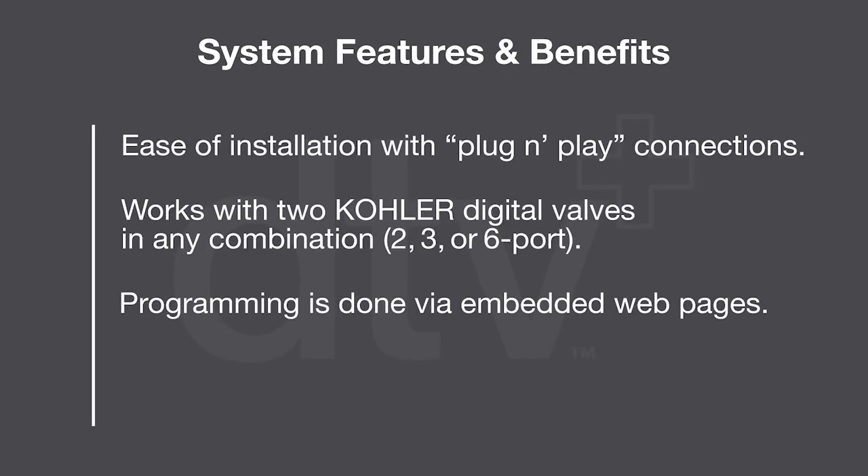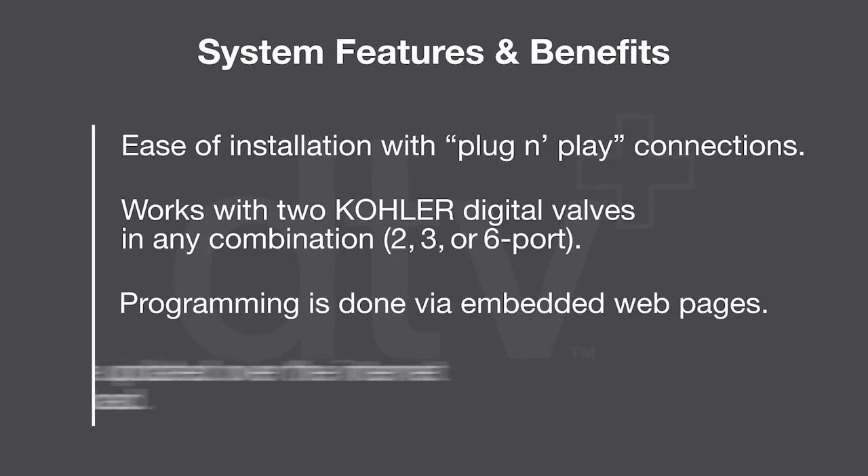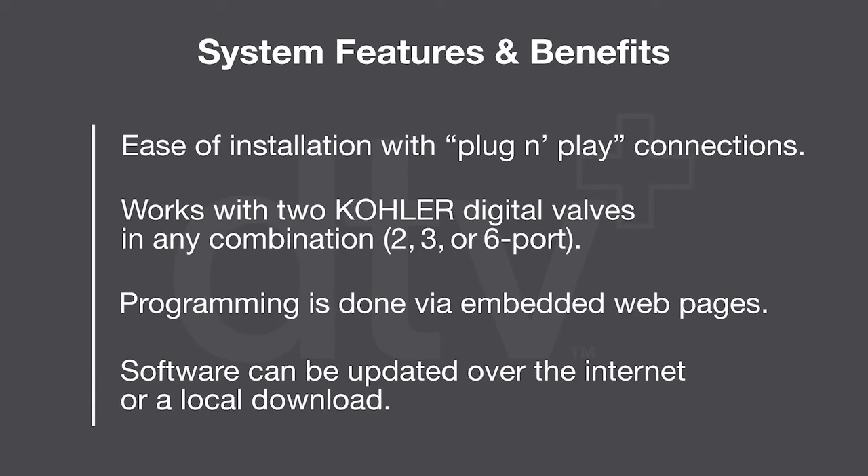Programming of the system is done via the system controller embedded web pages, and the software can be downloaded over the internet or via a local download.